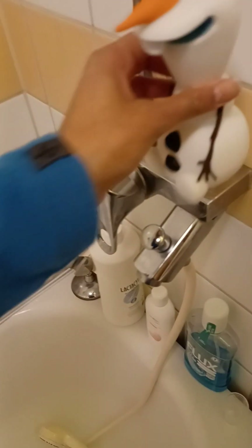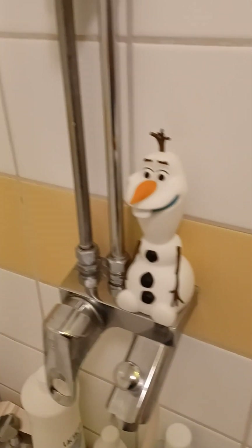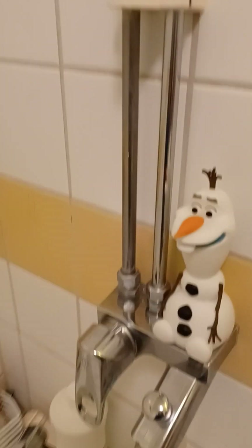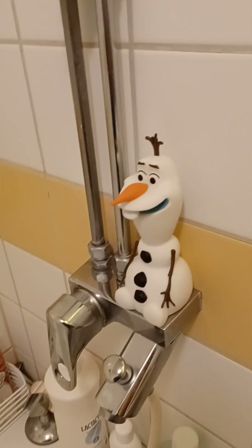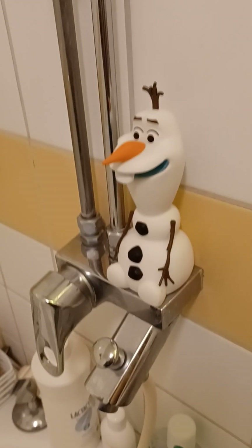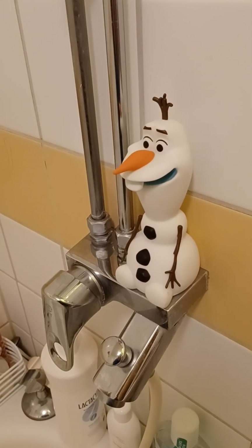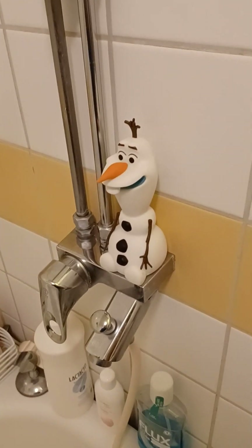I'm going to put the shower gel back there. It looks good there too — a nice shower gel to use for winter. He can sit there and watch me, which is a little creepy maybe, but it's cute. You can also use him in your bedroom by the window or somewhere like that — great for Christmas decoration.